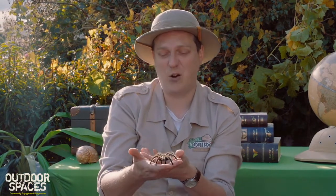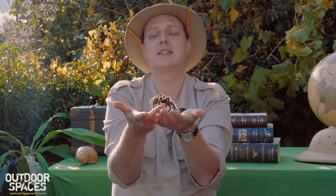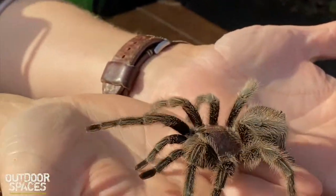Being a spider, these guys are invertebrates and they belong to a family called arachnids, so they're not insects. They don't have six legs — they have eight legs, four on each side. And then they have these two smaller things at the front of their head that look like legs but are actually called pedipalps.